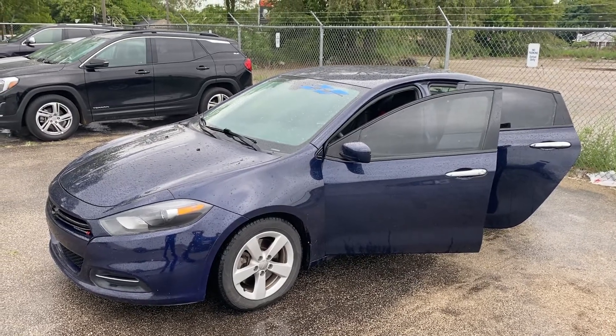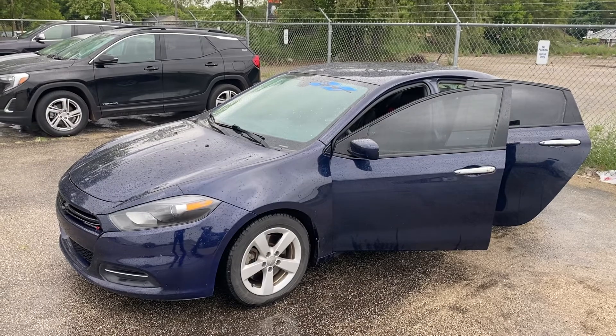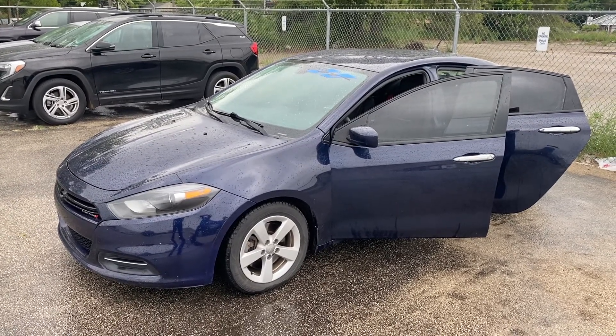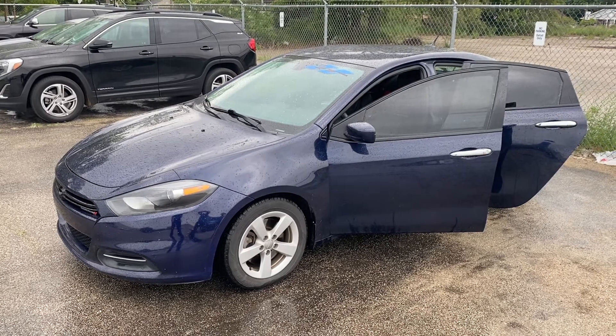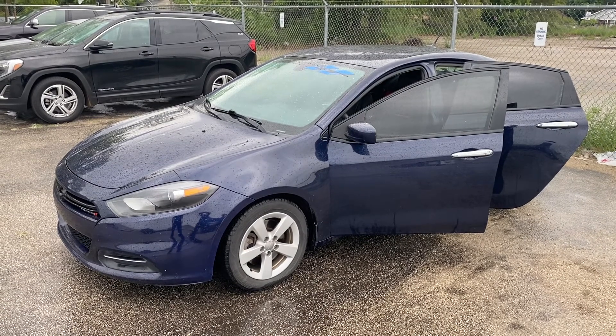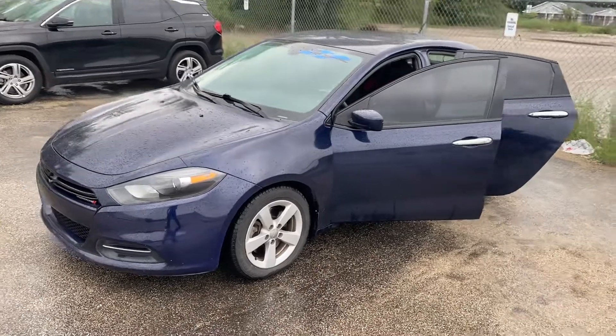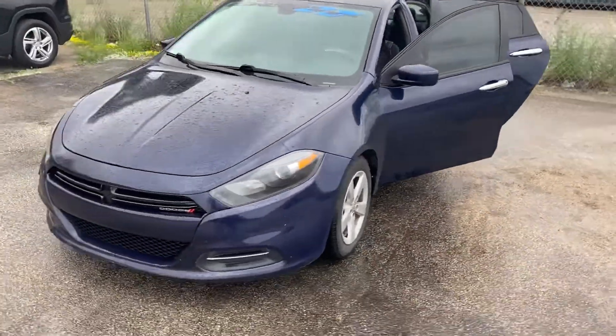Hey good morning Melissa, this is Justin with Preferred Dodge on Henry Street here in Muskegon. I just wanted to shoot you a quick video on the vehicle that you were looking at online. Now this thing was just recently taken in on trade so it's quite a bit dirty. We will get it fully detailed and cleaned up for you, but this is the 2015 Dodge Dart SXT.